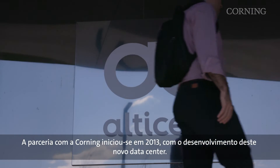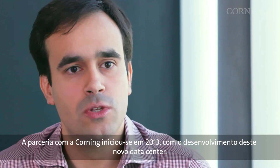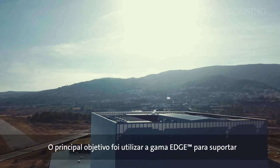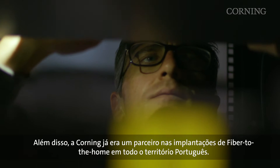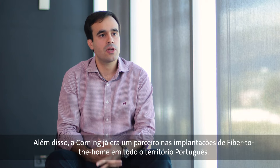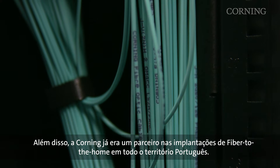The partnership with Corning started in 2013 with the development of this new data center. The main objective was to use the Edge product line to support a high-density fiber cable solution inside the data center. Corning was already a partner on the FDT Edge deployments in the field throughout Portugal.